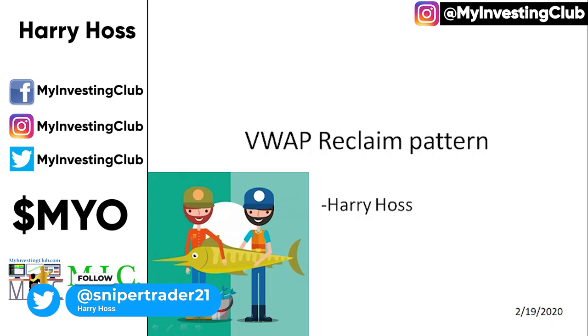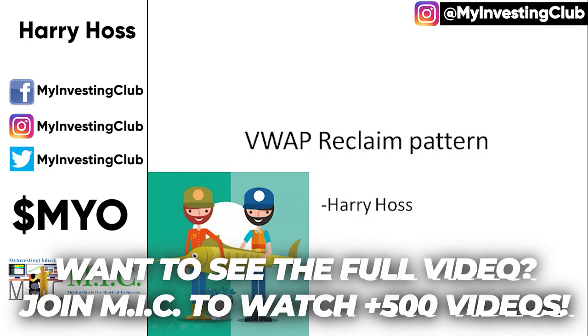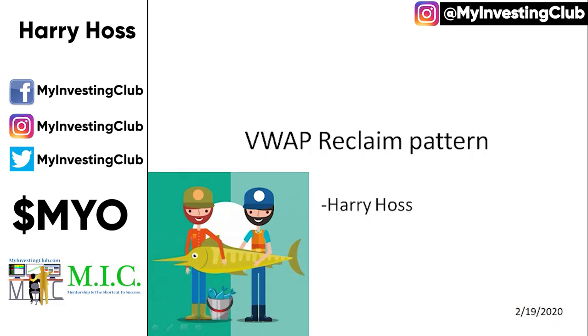It's Harry Haas, and today we're going to be talking about a pattern that has been happening quite frequently over the last three or four months — it's the VWAP Reclaim Pattern. This has always been kind of going on, but there are certain stocks that you can actually have a better edge on than other ones. I'm not a licensed financial advisor. This is purely for entertainment purposes.